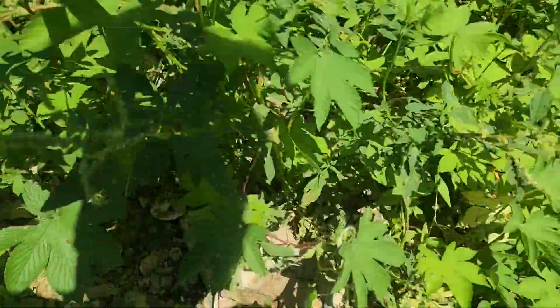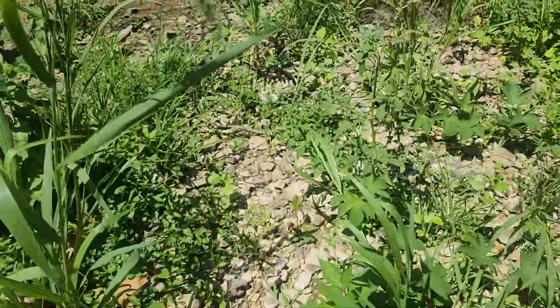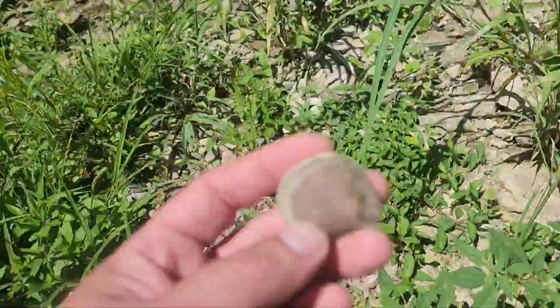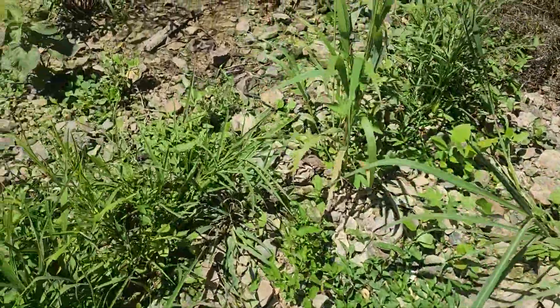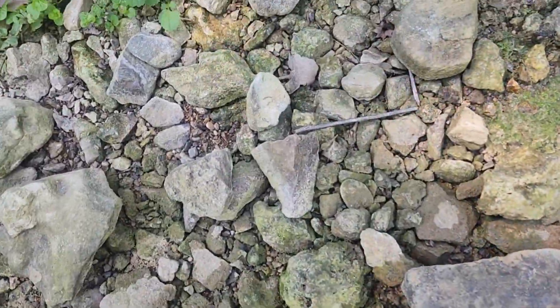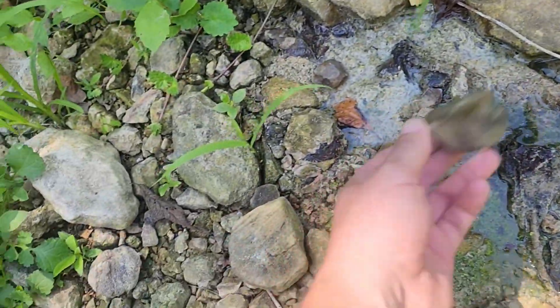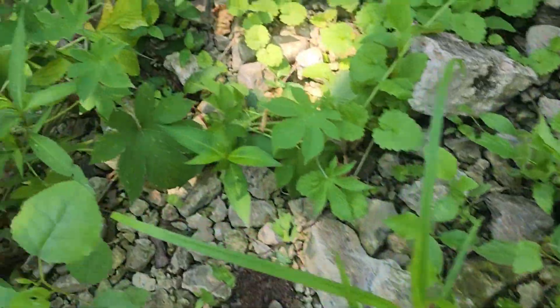We'll see what, if anything besides that one, we can find today. Down in my favorite creek for geodes — there's one, there's a little one. That's not one, but that's a geode. That's definitely a geode.